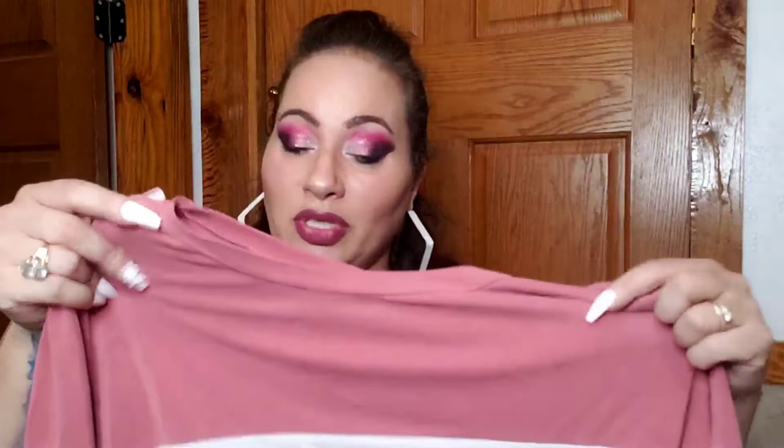I found some black jeans by the 77 brand — I like the pocket design on the back, and they're stretchy. They don't have any rips, so I might add some to the knees or just leave them plain, since most of my jeans are already ripped. It's good to have a plain pair, and that brand is usually pricey new — like 20 to 30 dollars — so this was a good deal.